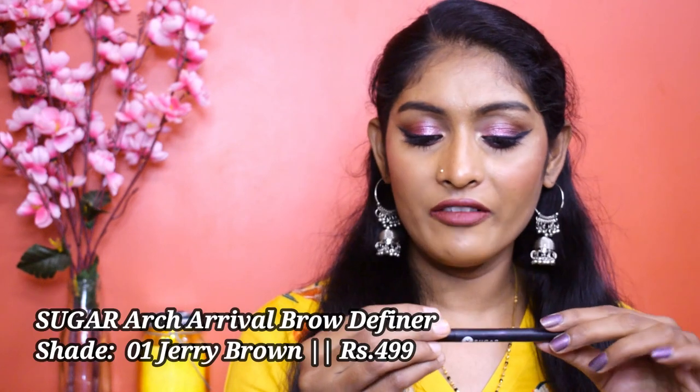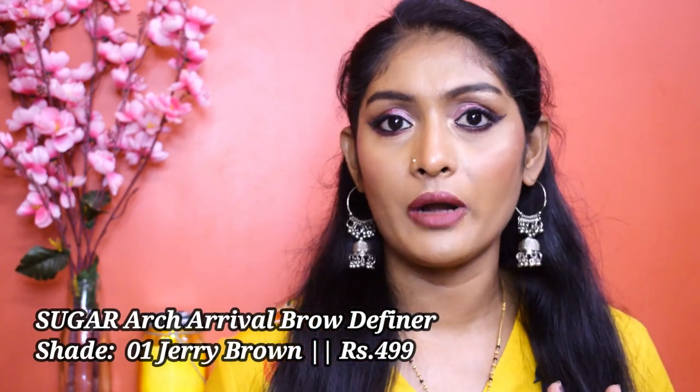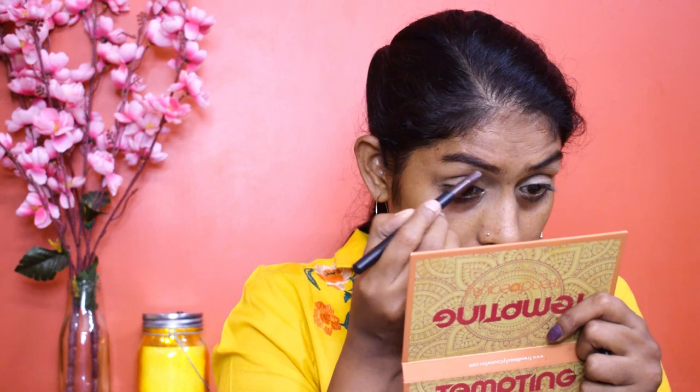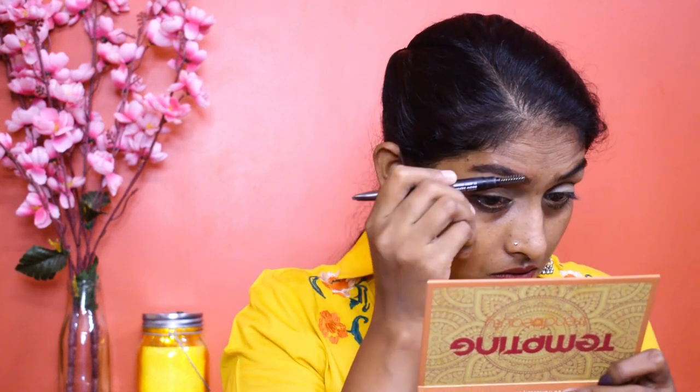Let's start with the best products. If you've been following me for a while, you know the first product is going to be this — their Arch Arrival Brow Pencil in shade 01 Jerry Brown. I featured this in my top favorites in 2020. It has perfect waxiness, perfect creaminess, and the spoolie is really very good. You can define your brows within seconds. This has to be one of the best Sugar products I own.